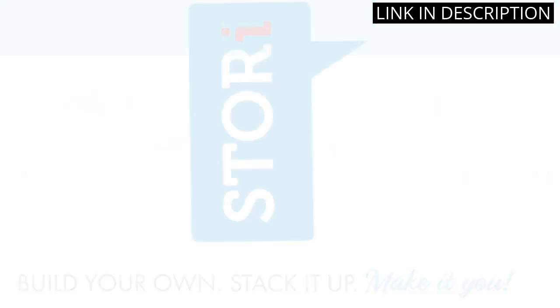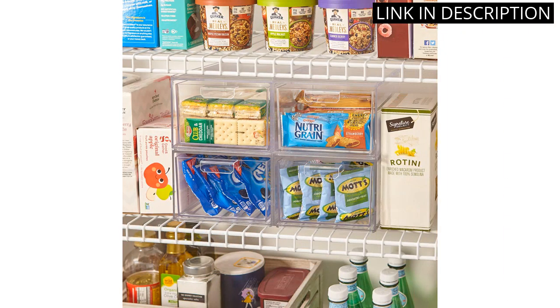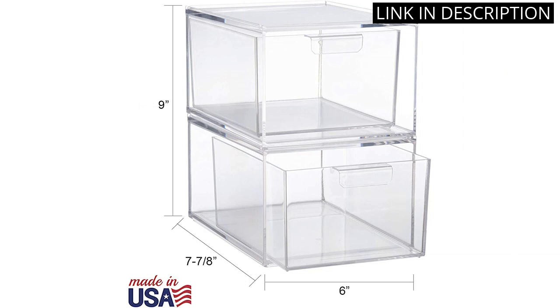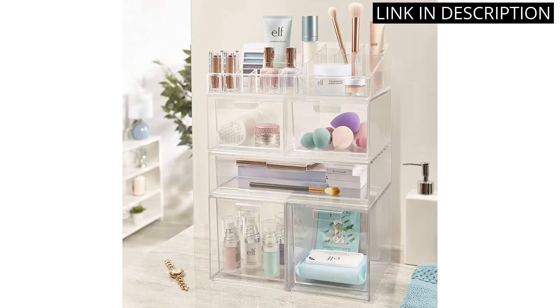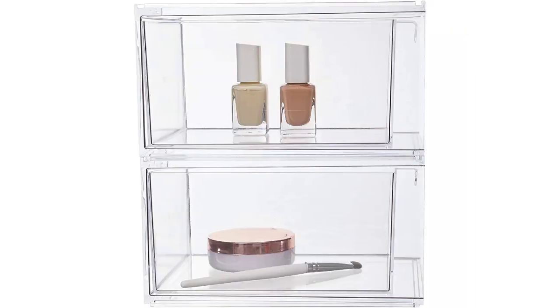They are stackable, which makes it easy to expand my organization as my collection grows. The clear plastic material allows me to easily see what's inside each drawer, making it easy to find what I need. Overall, I highly recommend these drawers for anyone looking to organize their beauty and personal care products.